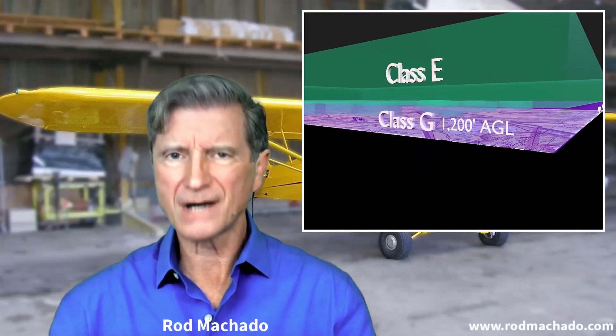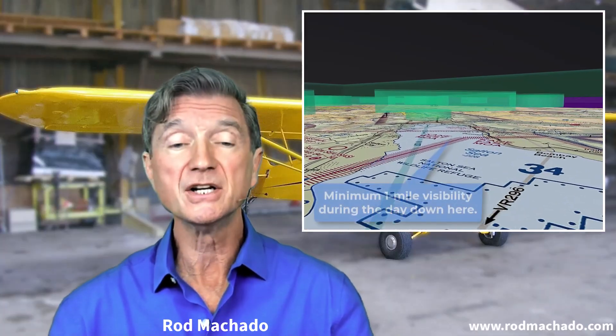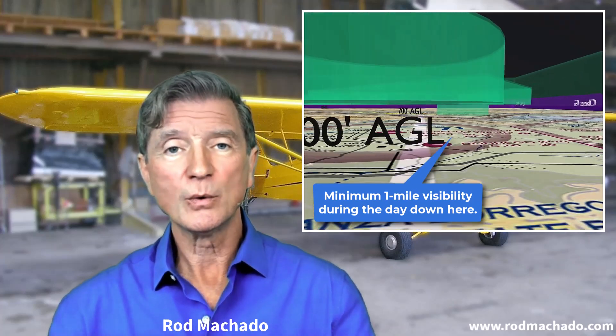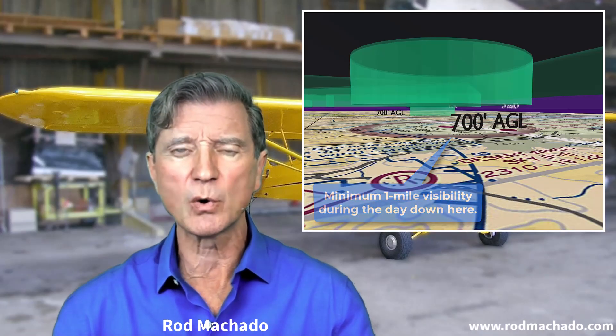One mile is not a lot of visibility for VFR flight, especially when you consider that the minimum visibility for basic non-precision instrument approaches is one statute mile. It turns out that the historic civilian aviation regulations enacted in the early 1920s were based on the experience of meteorologists and airmail pilots.